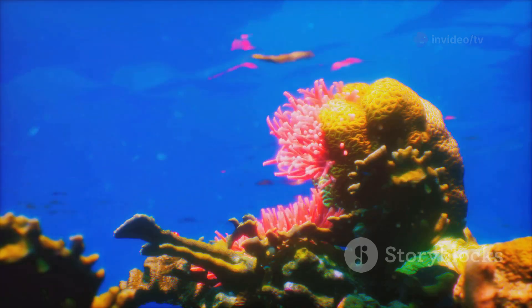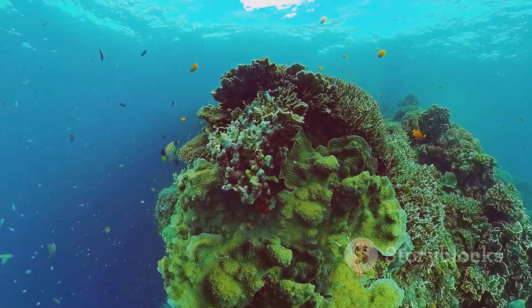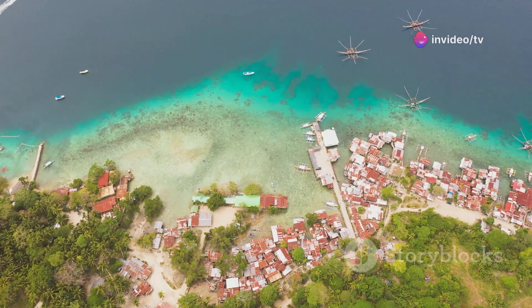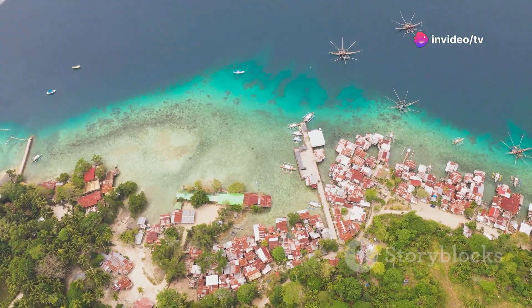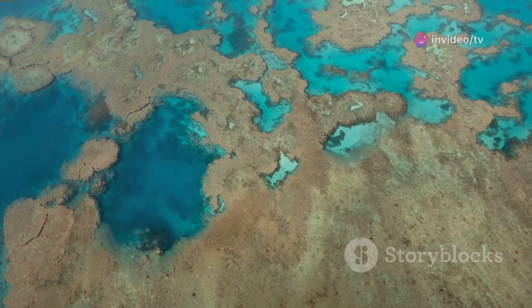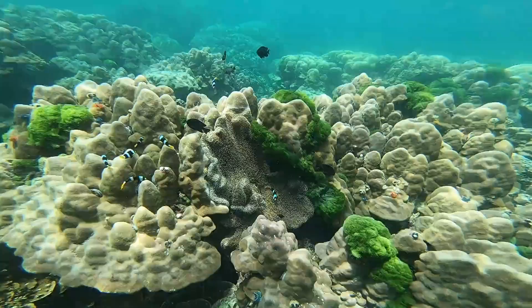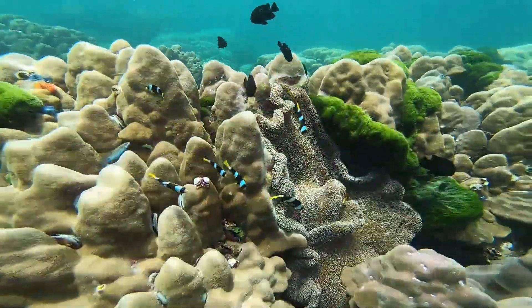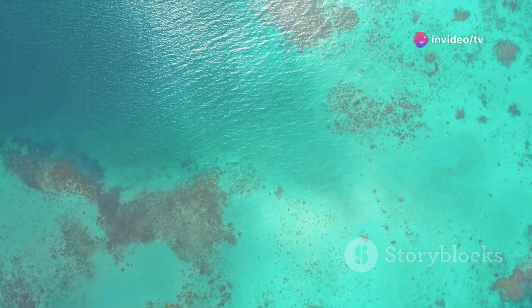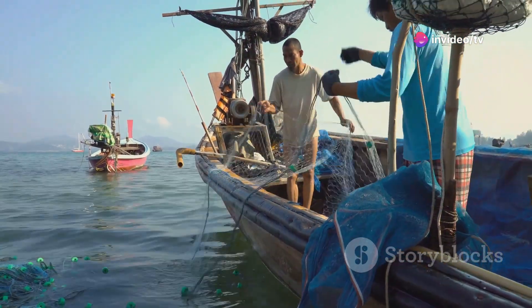Coral reefs are not just important for marine life — they also provide numerous benefits to humans. Millions of people around the world depend on coral reefs for their livelihoods, food security, and protection from coastal erosion. Coral reefs act as natural barriers, buffering coastlines from storms and waves. This protection is crucial for coastal communities, especially in the face of rising sea levels and increasingly severe weather events.